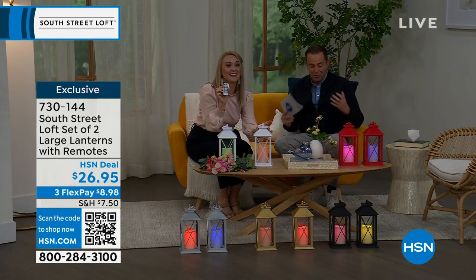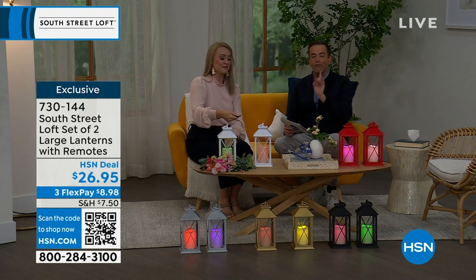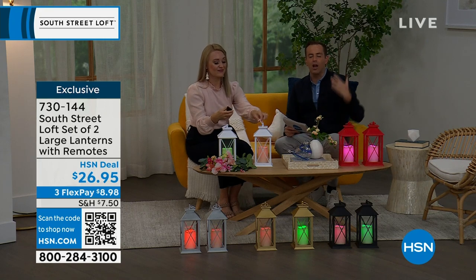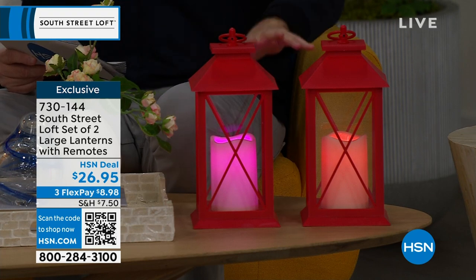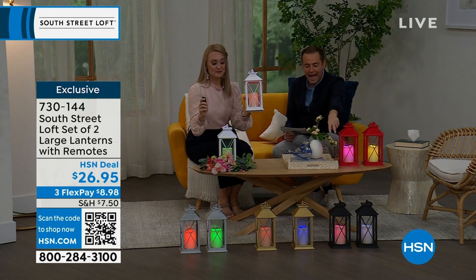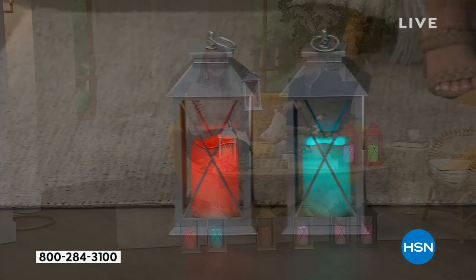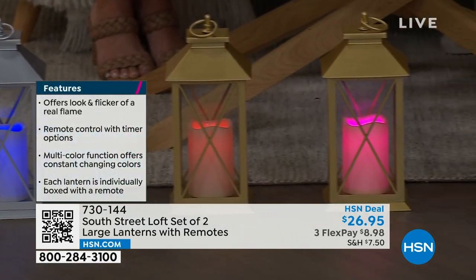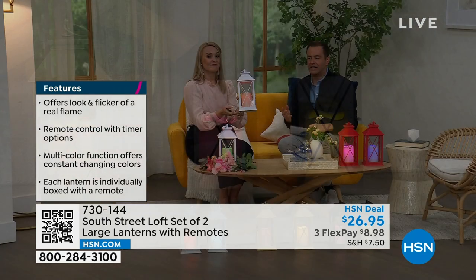One of the things you'll notice is the beautiful glow from within with brand-new LED technology. You've got steady or flicker mode as well. You can choose which color of lanterns you want — we have white, red, black, gold, and silver. The silver, gold, and black are extremely limited — only about 100 to 150 available.